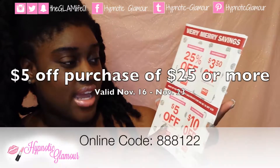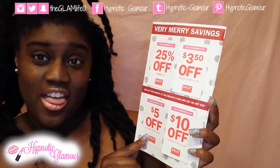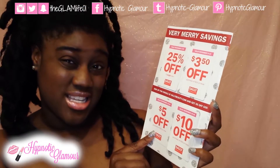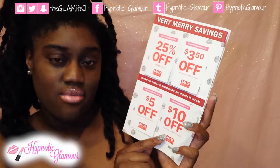The next promotion is $5 off a single purchase of $25 or more. That is valid from November 16th to November 23rd.